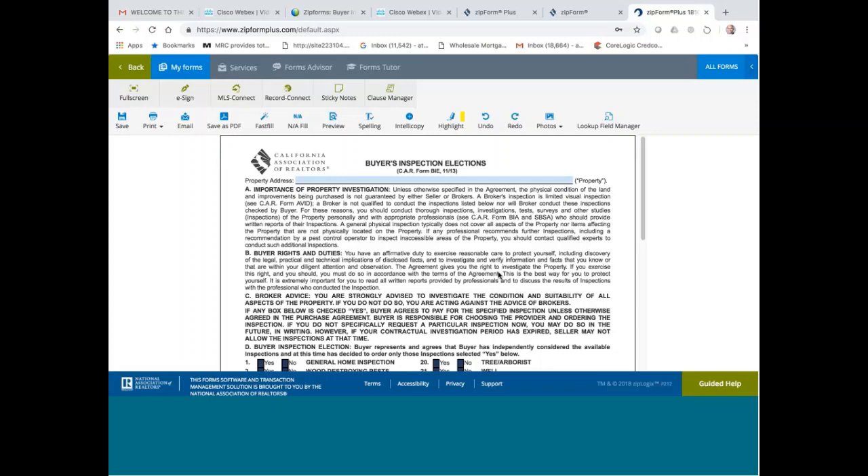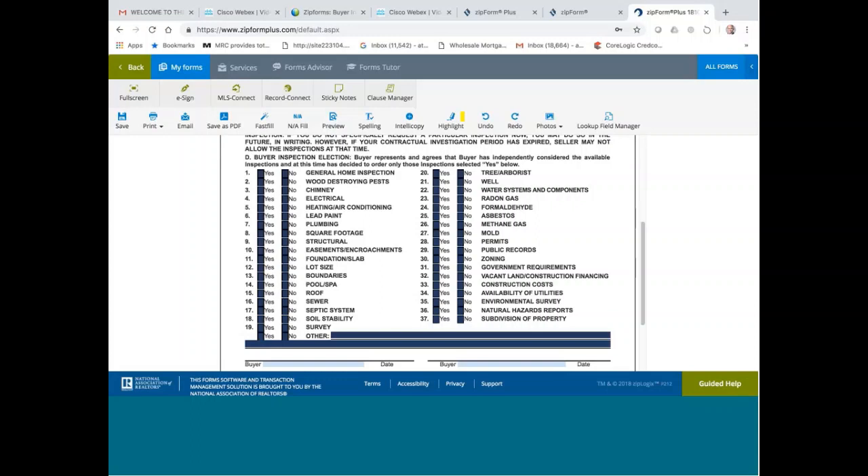This is the best way for you to protect yourself. It is extremely important for you to read all written reports provided by professionals and to discuss the results of inspections with the professional who conducted the inspection. The association put together this form to protect the agents, because we don't want the buyer coming back finding out there was something they could have discovered by hiring the right professional and they didn't do it because they chose not to. If they chose not to do it, it will show up on this form, because the buyer is supposed to sign it.